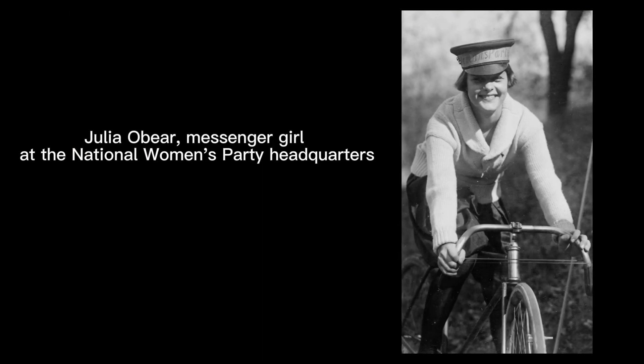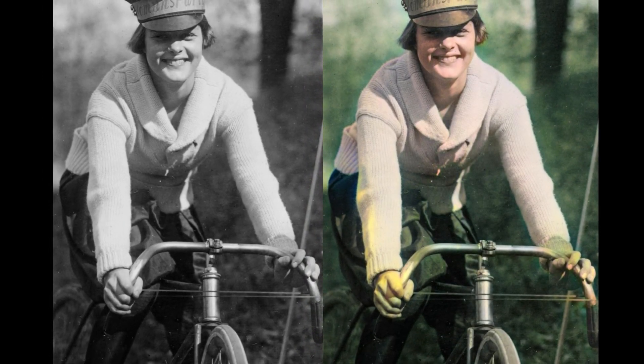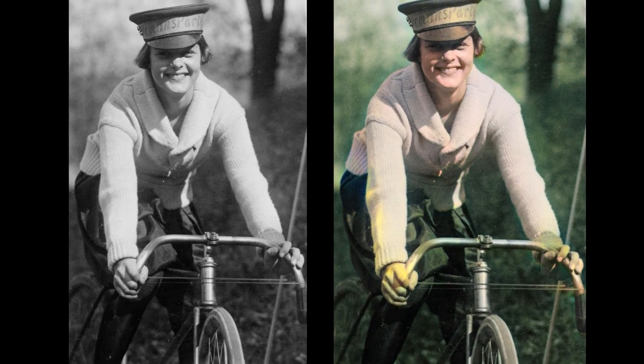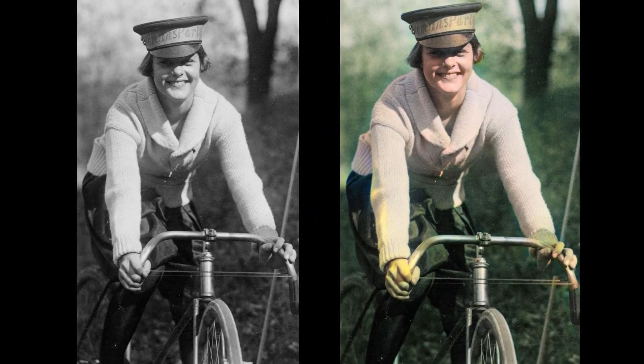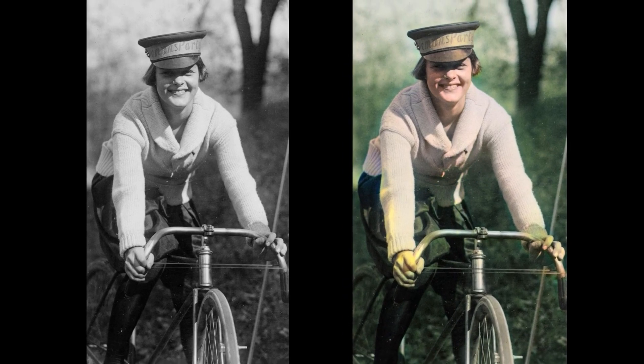Number two: Julia Obier, a messenger girl at the National Women's Party headquarters. This photograph was from the National Photo Company collection, 1922. You can tell that Vance AI gives historic photos color with great lighting as well. This particular image is actually well lit, and the AI colorizer does well in emulating that.